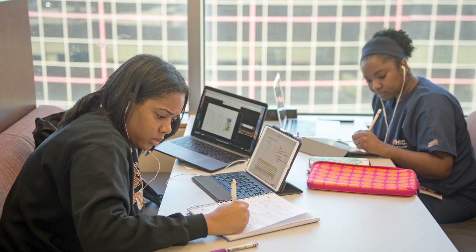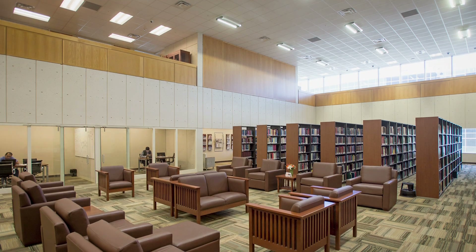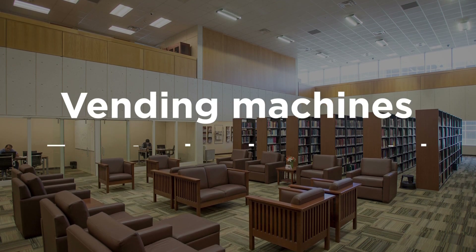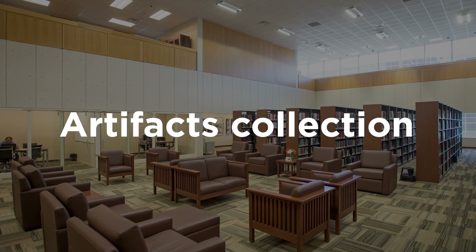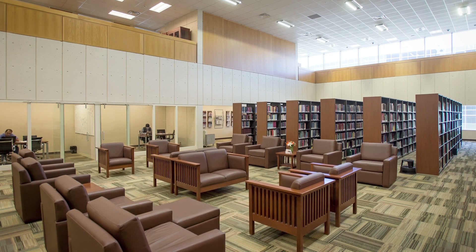Not only is this a great space for studying and research, the Health Sciences Library has many amenities including a public kitchen, vending machines, free technology rental, large classroom spaces, an extensive collection of medical history artifacts, and cozy furniture to help you relax while doing all of your studying.